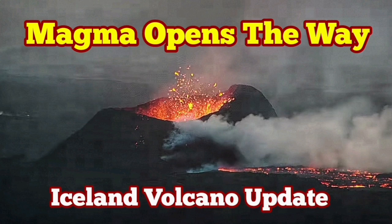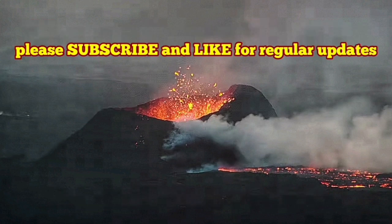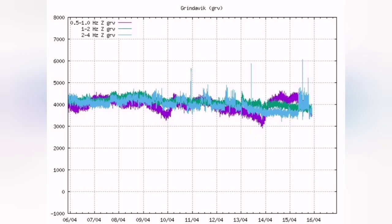The latest eruption in the Sundunka crater chain in the Reykjanes Peninsula of Iceland is like a classroom — it has a lot to see, learn, and observe.